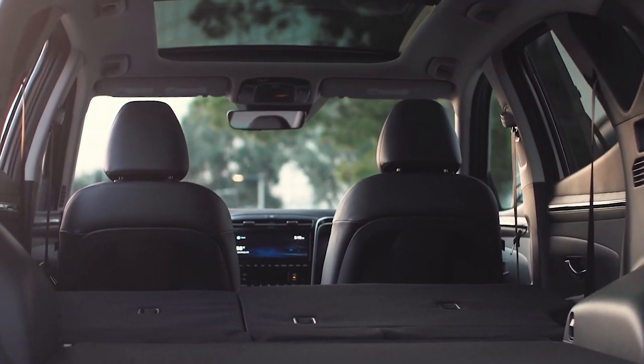After all, this is a spacious crossover for a family of four that has more power and gets better fuel economy than the standard Hyundai Tucson. What's more, it's got 33 miles of all-electric range for clean, quiet, and smooth commuting. What's not to like?